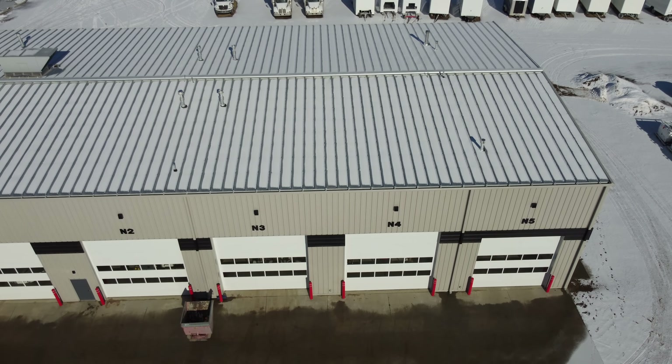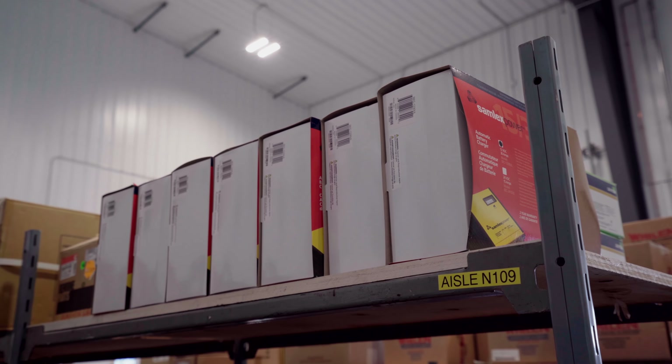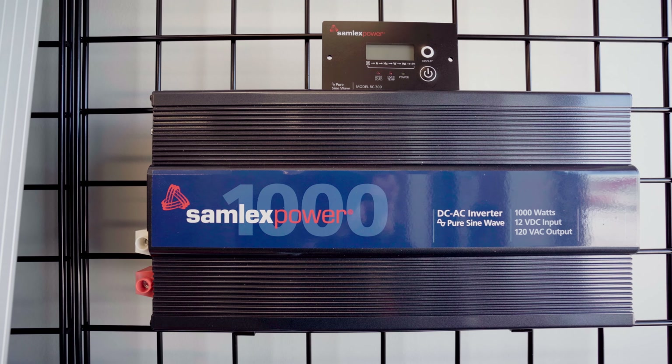My name is Nate Marwa. I am the parts and service manager at ITV Coaldale. Whether we're looking at a service truck or an RV, our customers are looking to ITV to provide the best equipment that is going to stand up over the test of time, stand up to the elements, and be easy for our team to install. As parts and service manager, I oversee the warranty department, and to date we have not had a warranty claim on a Samlex product.